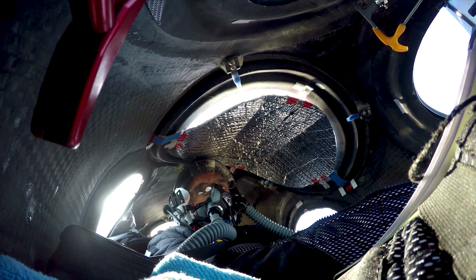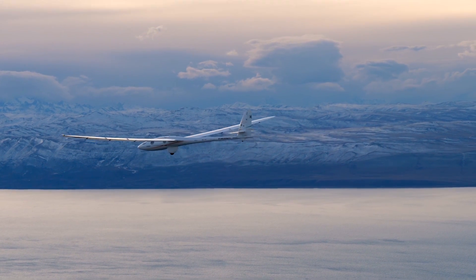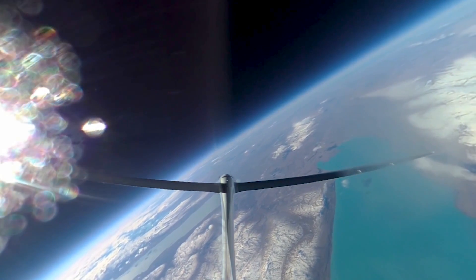The pilots that fly it say that this is the quietest glider they've ever flown. The sky is getting dark. The curvature of the earth is now perceptible. So it's like sitting on the doorstep of heaven and looking around.